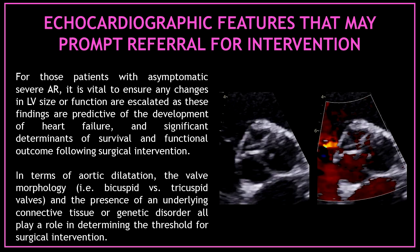For patients with asymptomatic severe aortic regurgitation, it is vital to ensure any changes in left ventricular size or function are escalated, as these findings are predictive of the development of heart failure and significant determinants of survival and functional outcome following surgical intervention. In terms of aortic dilatation, the valve morphology and the presence of an underlying connective tissue or genetic disorder all play a role in determining the threshold for surgical intervention.